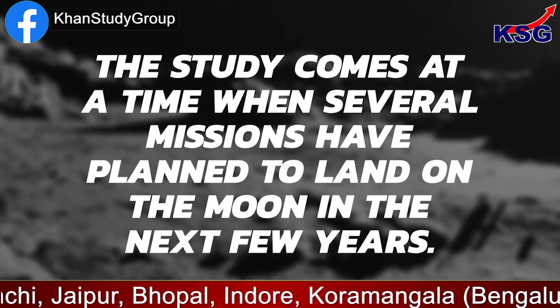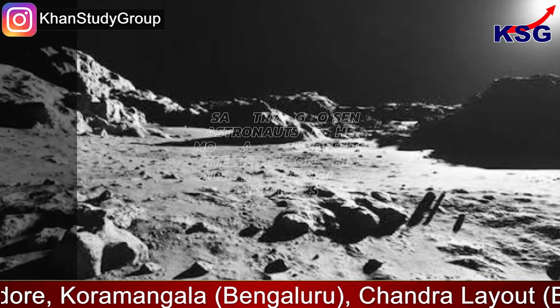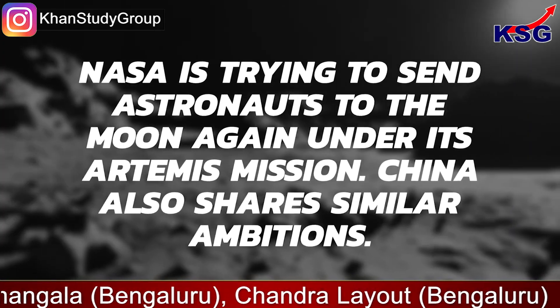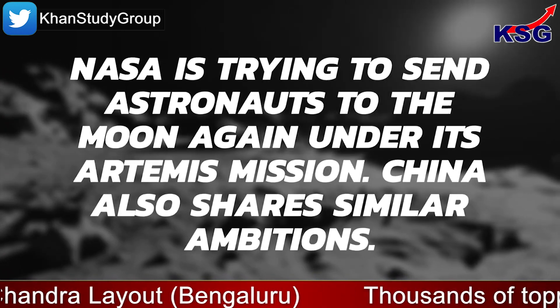The study comes at a time when several missions have planned to land on the Moon in the next few years. NASA is trying to send astronauts to the Moon again under its Artemis mission, and China also shares similar ambitions.